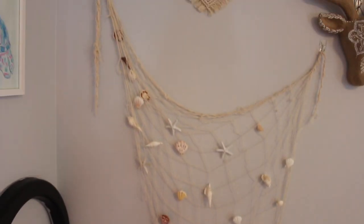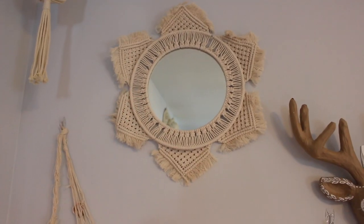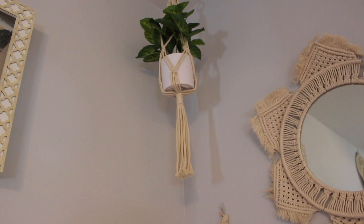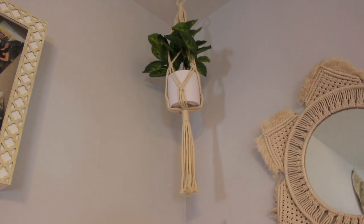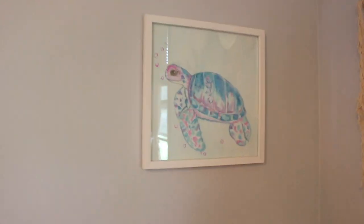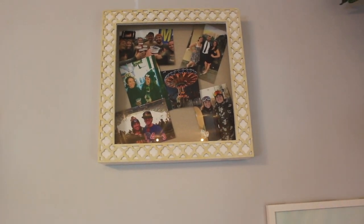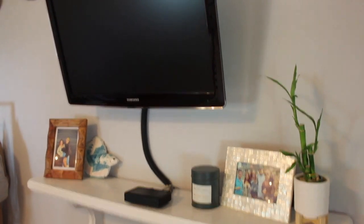Moving on to this wall, we have my DIY mermaid net which I absolutely love — another DIY item I made. Then we have this awesome mirror I got on Amazon, and up there is a fake plant because I'm not going to reach that far to water something. That hanging thing is from Michaels and was 70% off so I only paid about four dollars. Next we have my turtle, which is also featured on my YouTube channel, and my shadow box which I recently painted a sand color instead of gray since my walls are gray.